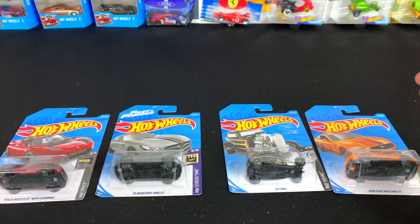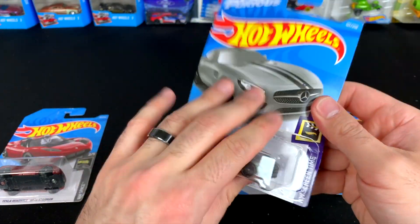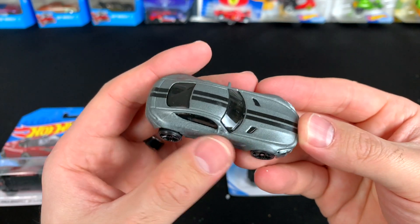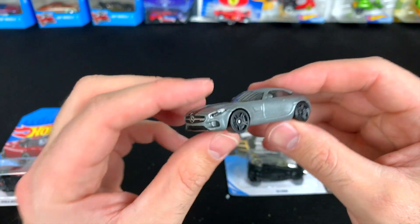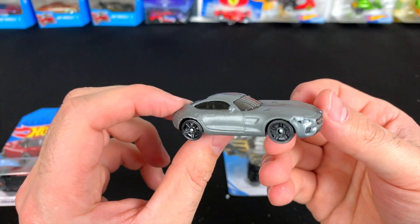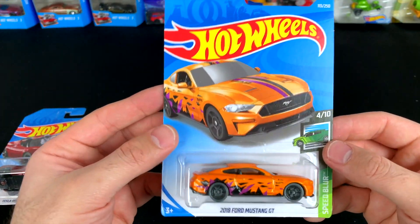Next up the Mercedes AMG GT — a new color variation. This is our fifth color variation: we've seen yellow, black, red, green, and now we've got this gray colored variation with blacked-out wheels and a matte finish, with a nice stripe down the center. I love this casting — you guys know I'm a big Mercedes fan. Interestingly, this one actually doesn't have the 'S' written on the back, so maybe they finally corrected that and it's just the GT variation.